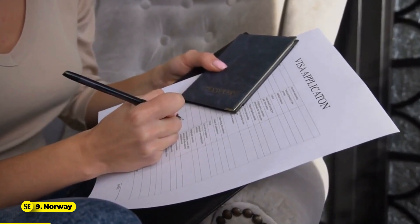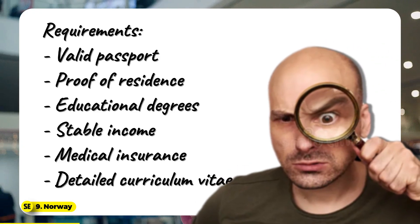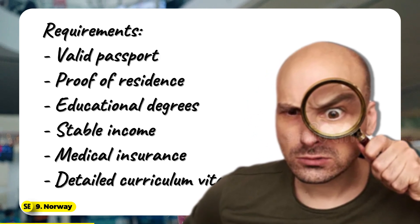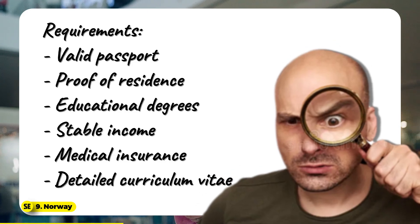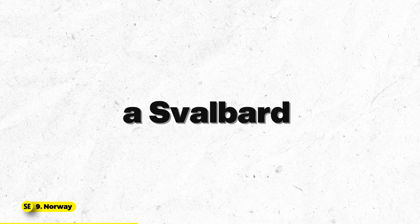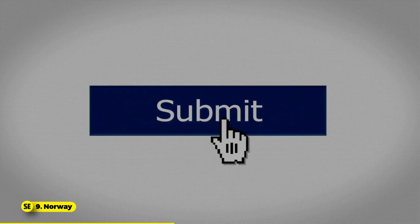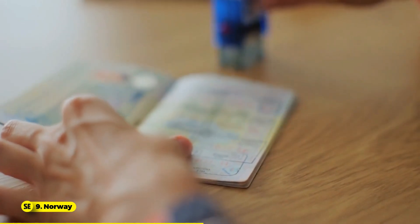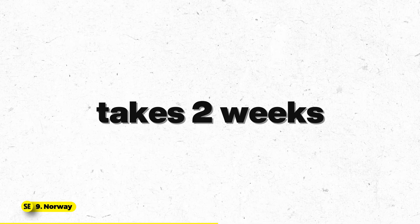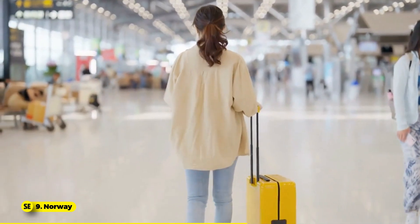The Svalbard digital nomad visa allows foreigners to live and work there indefinitely. Applicants need a valid passport, proof of residence, educational degrees, stable income, medical insurance, and a detailed CV. To obtain the visa, apply online via Norway's immigration website, submit required documents, and register if staying over six months. Processing takes two weeks within Norway, or one month outside the EU or EEA.